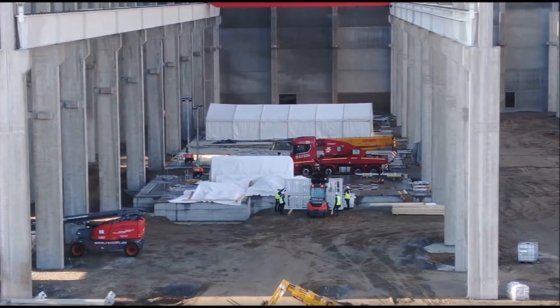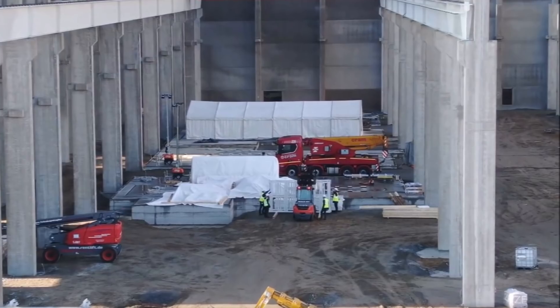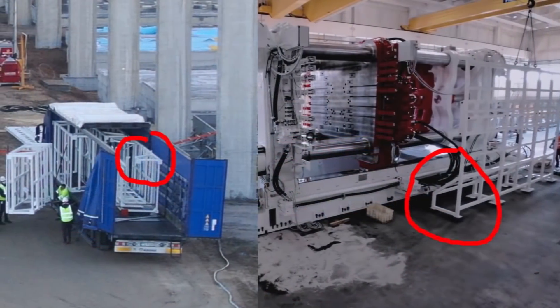This is much bigger, and many more machines, than the giga presses used at Fremont and Giga Shanghai. Apparently these are new ones, and we're now seeing reports that they're already arriving, as seen in this video.